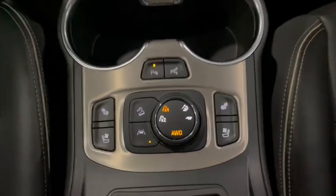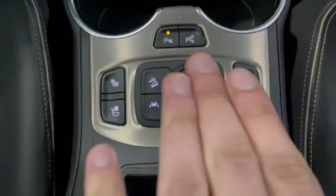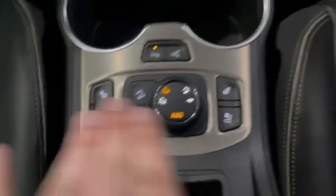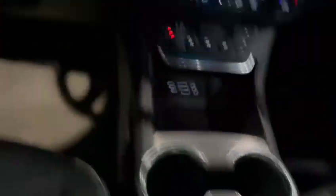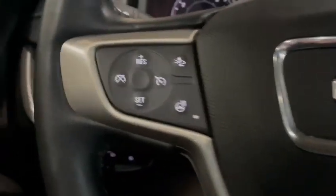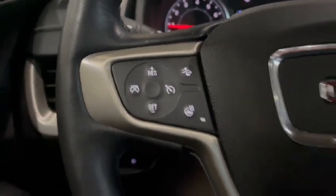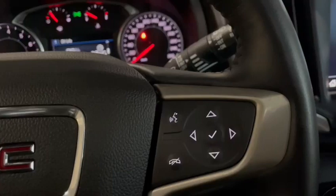Just underneath you'll have some more controls so you can control your drive mode in the middle, as well as your heated and ventilated seats on each side. On the steering wheel you have your heated steering wheel controls, cruise control settings on the left, and media control settings on the right.